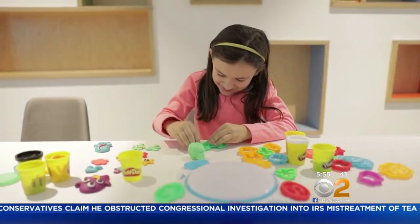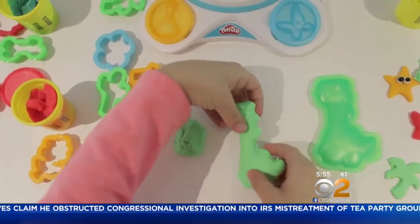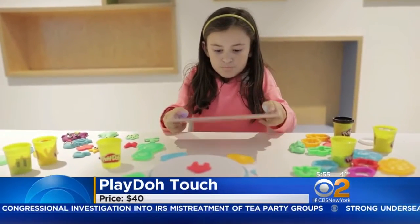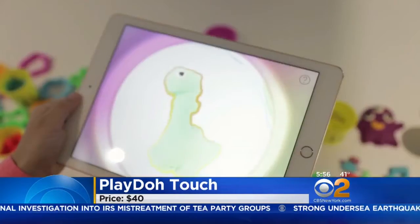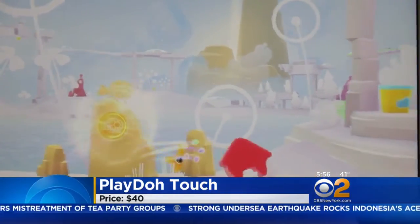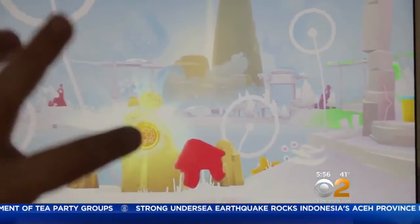The $40 Play-Doh Touch Shape to Life Studio lets kids put their clay creations into a virtual game. Kids mold the dough and take a picture with the Play-Doh Touch app to create a virtual world. They can add more Play-Doh shapes and colors to transform the scenes.